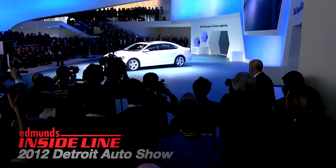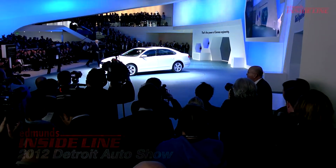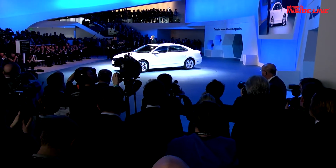Ladies and gentlemen, please welcome the President and CEO of Volkswagen Group of America, Mr. Jonathan Browning. That's enough of that.